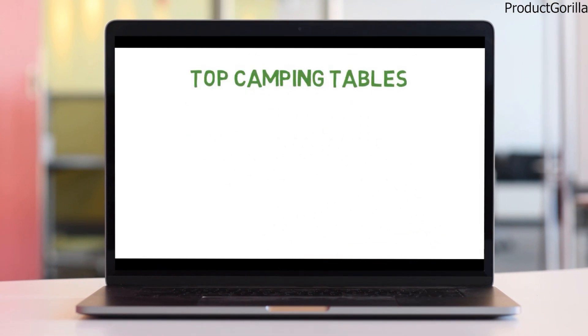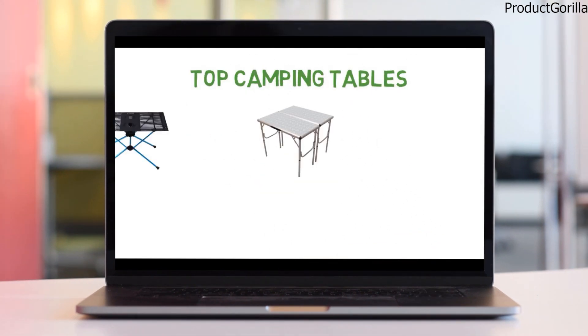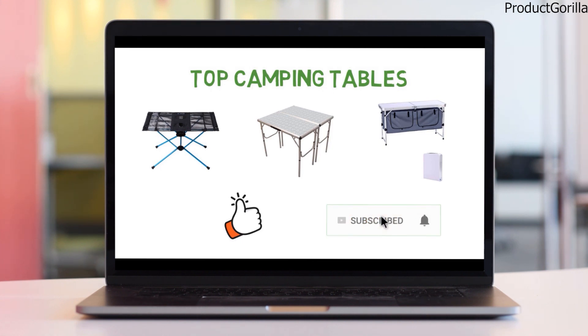So that sums up the top camping tables. We hope you enjoyed, and if you did please leave a like on the video. If you are new here, hit that subscribe button. Until next time, have a great day!